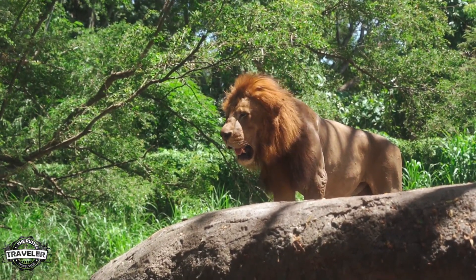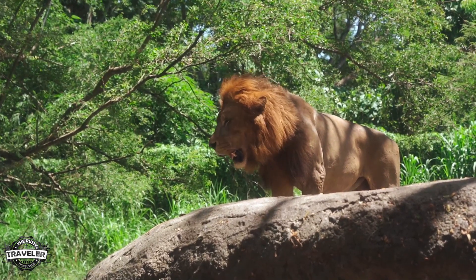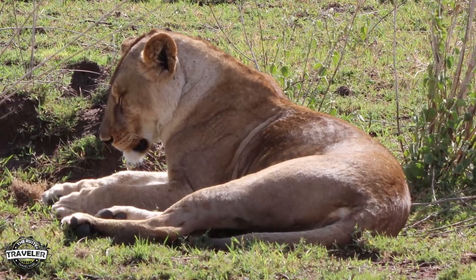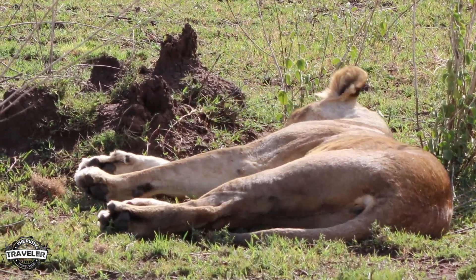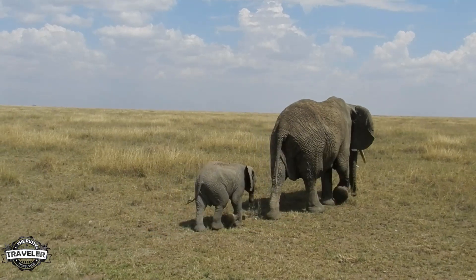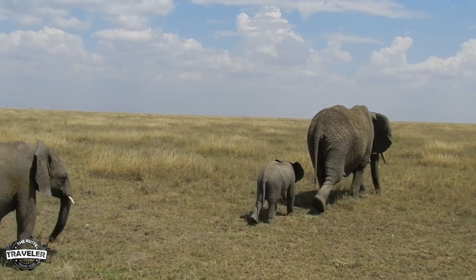That's it for today from the Rusty Traveler. Thank you so much for watching our video and supporting our channel. Please subscribe and turn on notifications to stay tuned for our next African safari, and as usual, we will see you on the road.